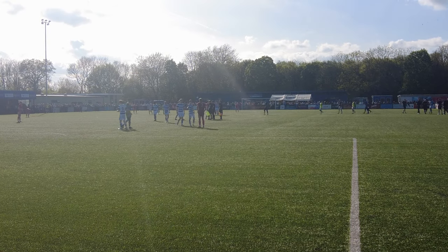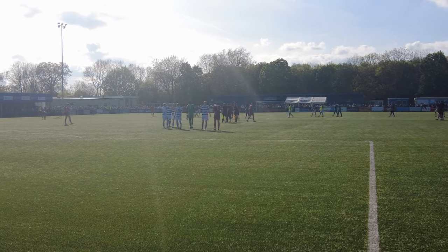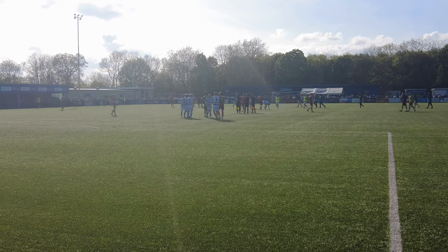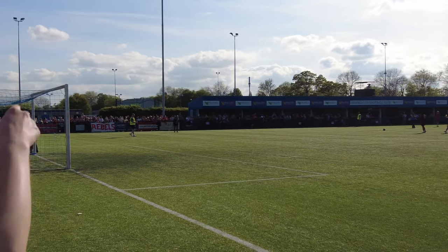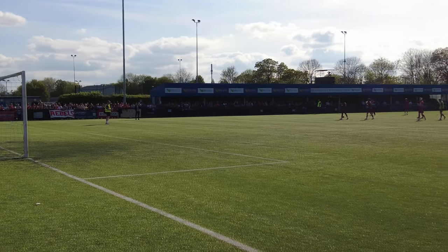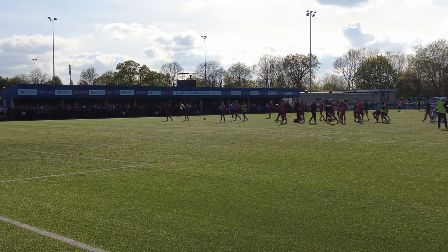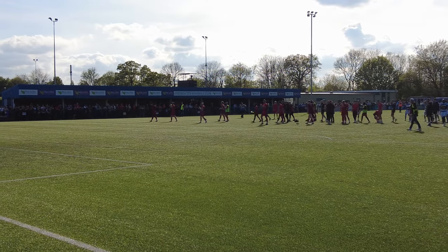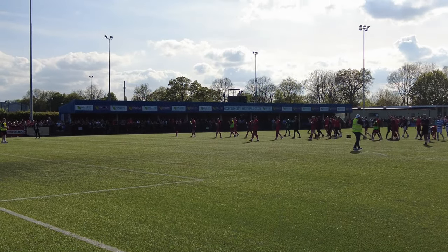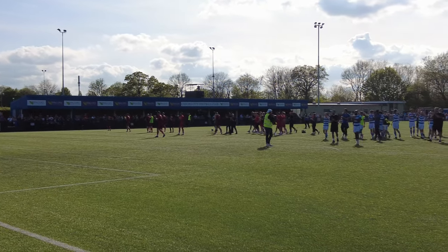Oxford go again next week as they host St Albans in the playoff final for the National League South, looking to get promotion to the National League — just one tier away from the EFL. The 900 or so Worthing fans were great throughout the match. They did get quieter when the team went 2-0 down, but they showed the players how appreciative they were after the match, and the Oxford players also got clapped off the pitch.